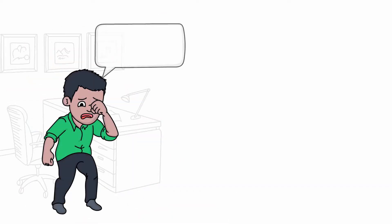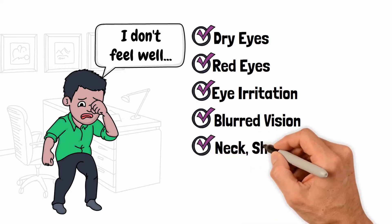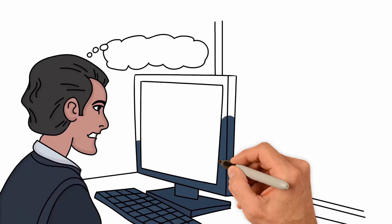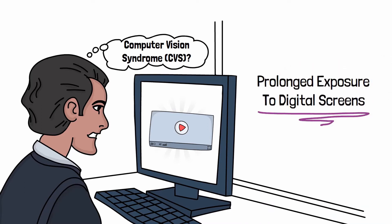Do you sometimes have dry eyes, red eyes, eye irritation, and blurred vision? Or maybe you have neck, shoulder, back pain, and headaches. If you experience these, you might have computer vision syndrome, CVS — eye problems caused by prolonged exposure to digital screens.